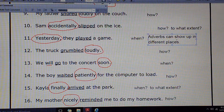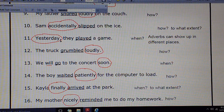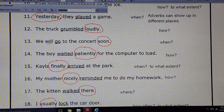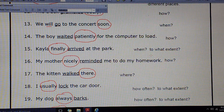Number 9: My father snored loudly on the couch. How did he snore? Loudly. Number 10: Sam accidentally slipped on the ice. How did he do this? Accidentally. Number 11: Yesterday they played a game. When did they do this? Yesterday would be the adverb. These adverbs can show up in different places — they played a game yesterday. If I start a sentence with an adverb such as yesterday, I should have a comma come after it: Yesterday, — that tells the reader where to pause. Number 12: The truck grumbled loudly. If I put loudly in the front: Loudly, the truck grumbled. That's consistent throughout — adverbs go in different places in a sentence.